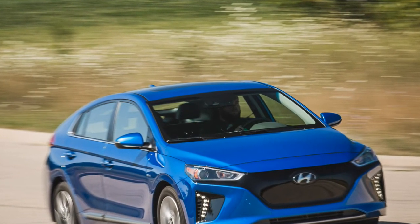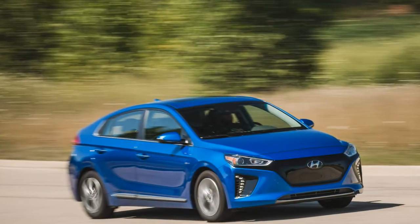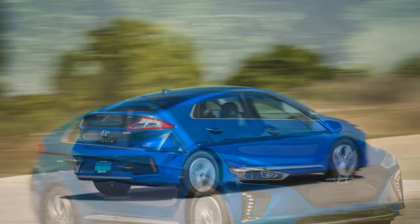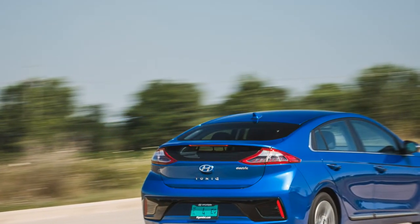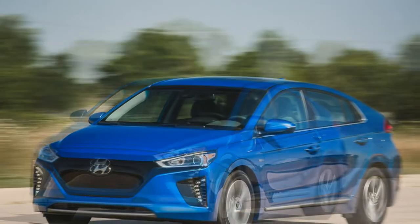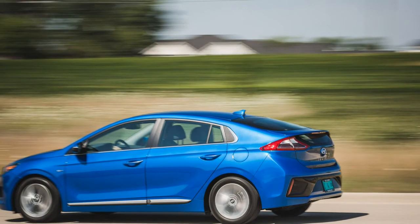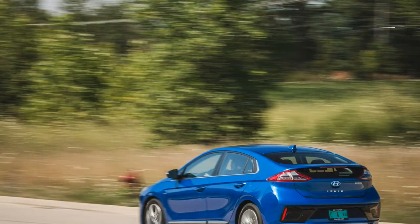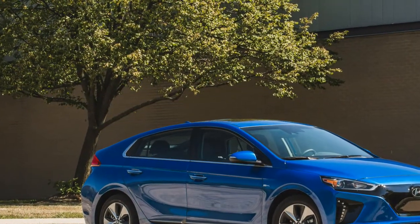Hyundai does one better, though, and allows California residents to lease an Ioniq Electric as part of its Ioniq Unlimited Plus subscription plan. For $2,500 down and $275 per month, Hyundai will hand over the keys to an Ioniq Electric for 36 months. The plan has no mileage limits and covers all wear items and scheduled maintenance. Hyundai also will reimburse customers for the cost of electricity used to power the Ioniq up to 50,000 miles, which few 36-month lease customers will exceed. The plan's monthly fee jumps to $305 per month for the better-equipped Limited and $365 per month for the top-of-the-line Limited with the Ultimate Package. Given the generally poor resale value of modern electric vehicles, this leasing structure is quite attractive over an outright purchase.